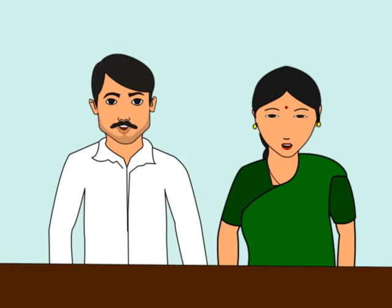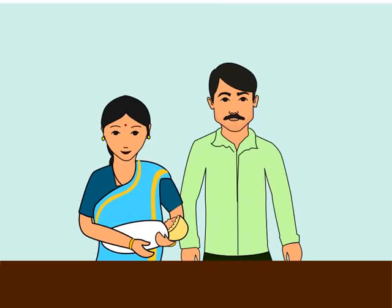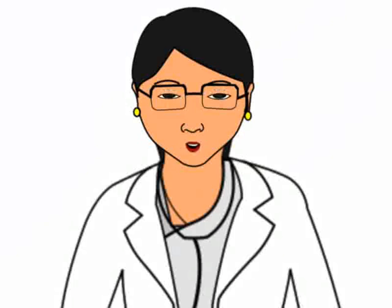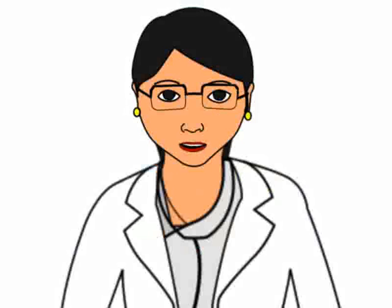We promise to follow your instructions. I am so proud of you both for taking good care during pregnancy. Because of this the baby and the mother are healthy and happy. This brings us to the end of this tutorial. Remember to take good care and eat nutritious food during pregnancy.